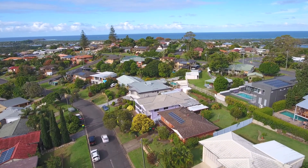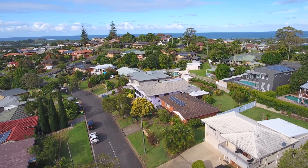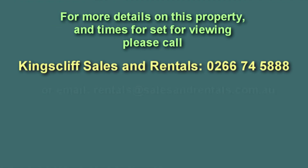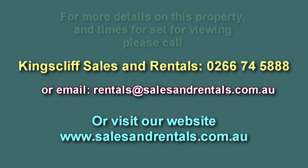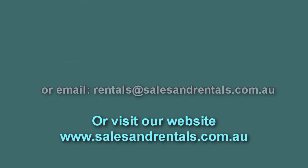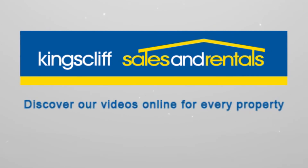Should you wish to inspect this property, please don't hesitate — there's plenty of demand. Call our office on 0266 745 888, email us at rentals@salesandrentals.com.au for viewing times, or visit our website at salesandrentals.com.au. We'll see you next time.